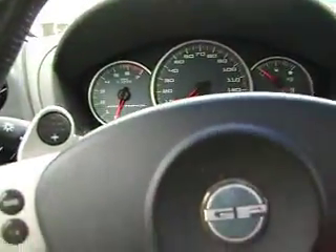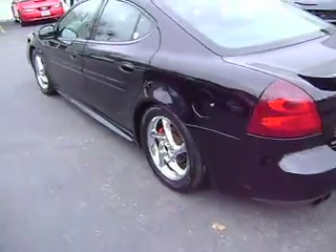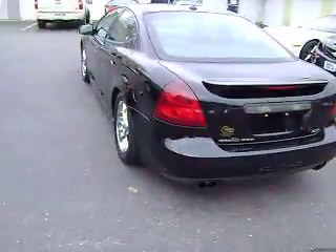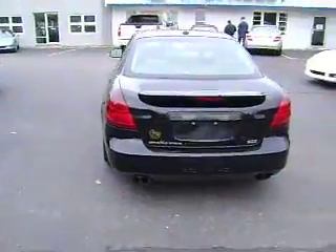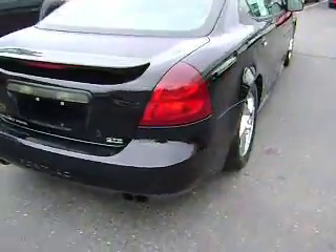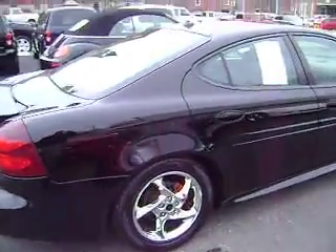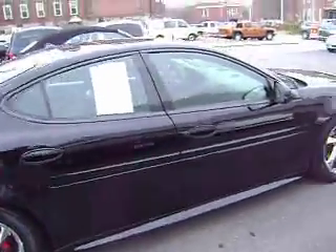It's in very nice condition for the year and the miles on the vehicle. I'll finish the walk-around with you. It's got XM radio also. Like I said, nothing major ding, dent, or scratch-wise. The car is in excellent condition.